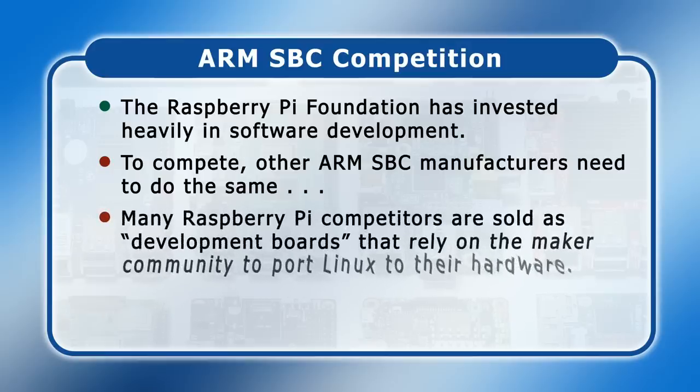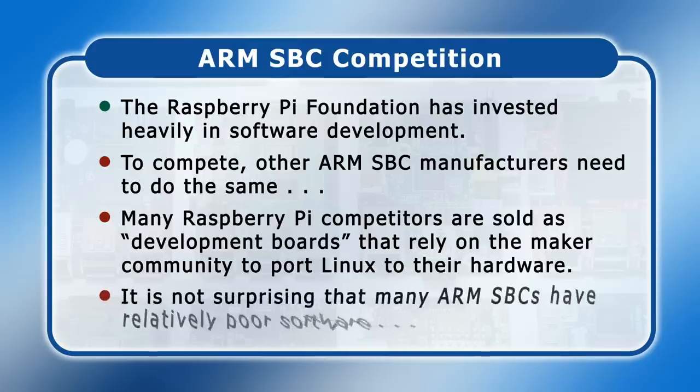For several years, many Raspberry Pi competitors have been marketed as development boards that have largely relied on the maker community to port Linux distributions to their hardware. But as SBCs get more and more sophisticated, it is less and less realistic to expect user communities to have the time and skill required to deliver high quality software for minority products. It is therefore not surprising that today many ARM-based SBCs have relatively poor software — most obviously, many have the hardware for excellent video playback but lack the drivers to actually allow them to do this.